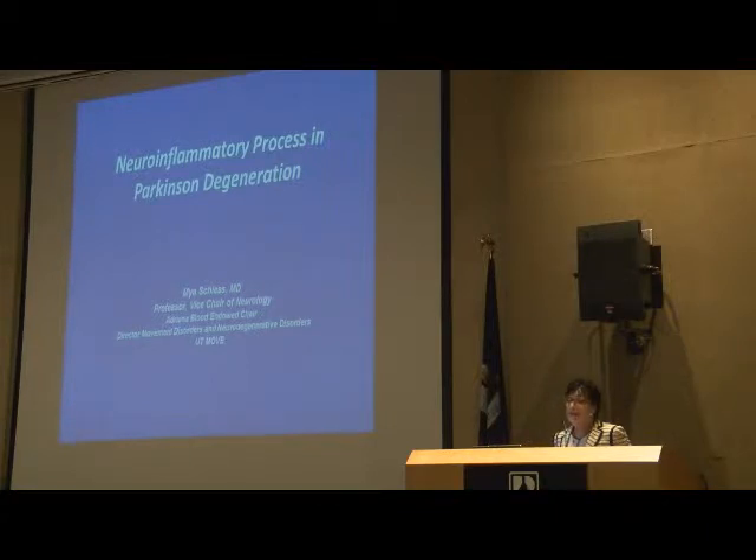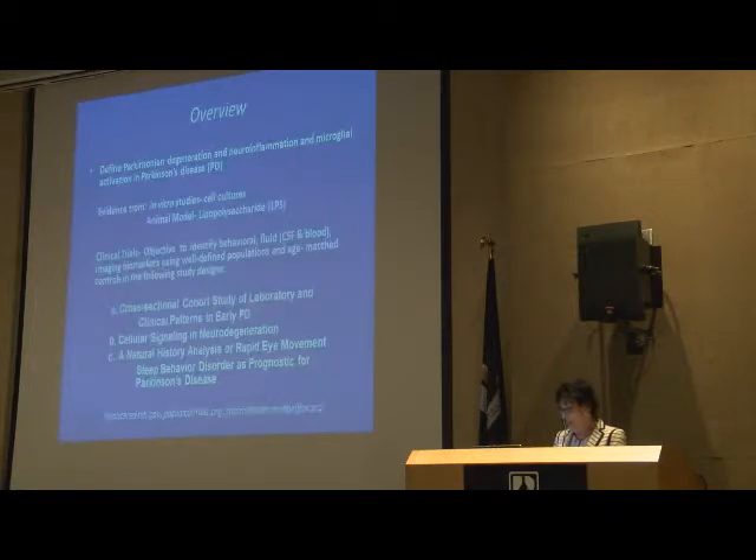I'm delighted that the preceding talks were outstanding and I get to build upon them. I might reiterate a few things, but I will try to emphasize the neuroinflammatory process that we think is going on and how we're focusing in on what that actually means, and maybe even turning this disease around. Just a quick overview.